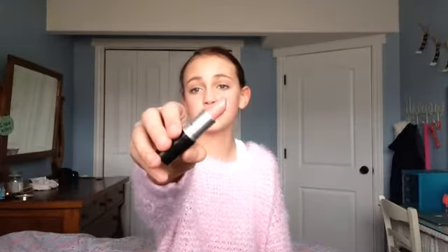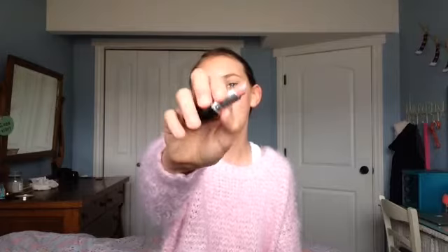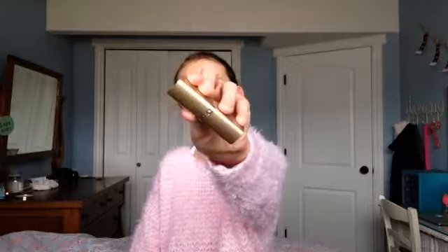Next are two MAC lipsticks: Cream Cup and Creme de Nude. Cream Cup is my staple nude for the winter — kind of a pinky nude. Creme de Nude is gorgeous on me in the summer but in the winter when I'm pale it just doesn't work. In the summer it's my staple beige nude — it's quite sheer so you can see the lip color underneath. Both of these are Cremesheen finish, by the way.